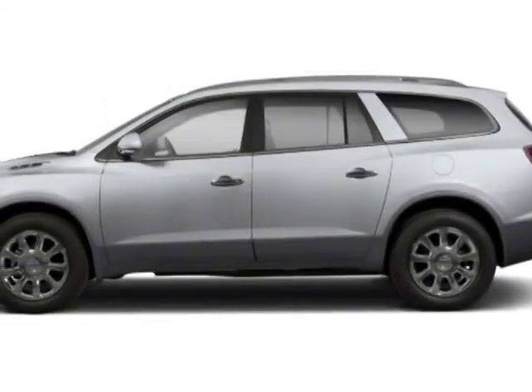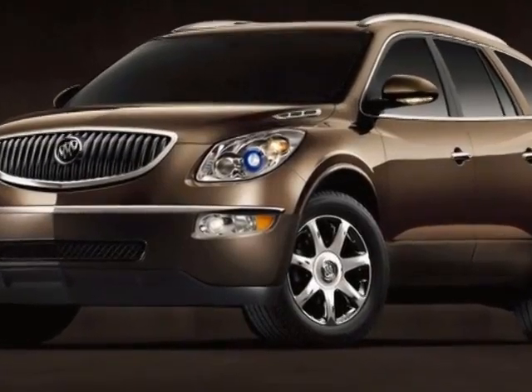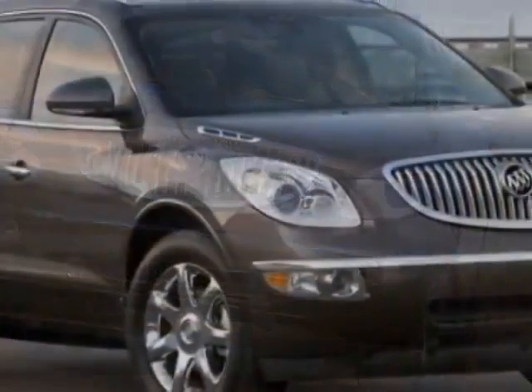Take a look at this 2010 Buick Enclave. This Enclave has just under 80,000 miles. This vehicle gets an estimated 17 miles per gallon in the city and an estimated 24 on the highway.